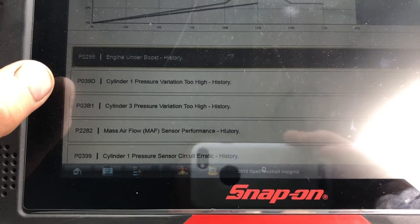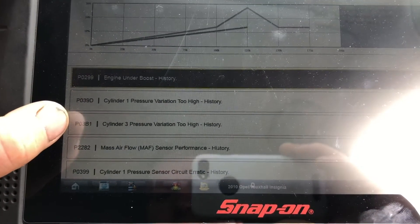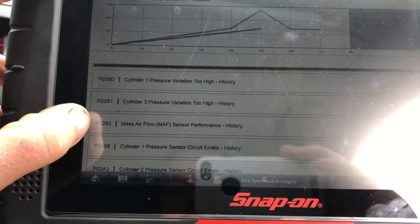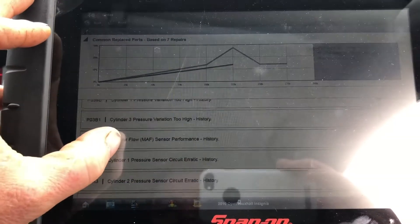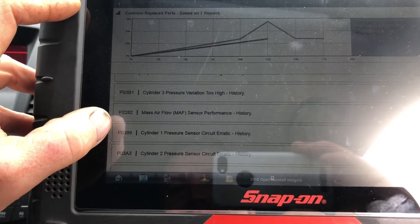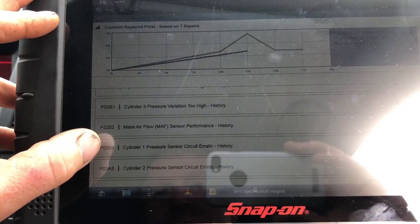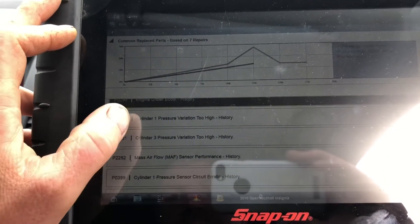Cylinder one pressure variation too high — that's going to be monitored from the actual glow plug. Then we have cylinder three pressure variation too high. We have pressure sensors on the glow plugs in number one and number three cylinders. We also have P2282, mass airflow sensor performance. And then P0399 — cylinder one pressure sensor circuit erratic — and cylinder two pressure sensor erratic.